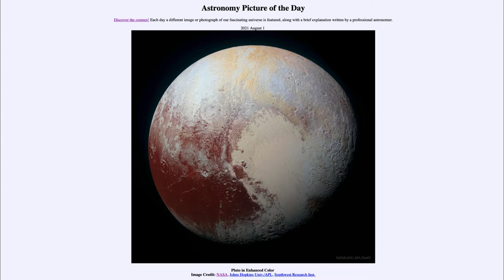Today's picture is titled Pluto in Enhanced Color. This is an image taken back in 2015 when the New Horizons spacecraft flew by Pluto to give us the only up-close look we have had at this dwarf planet.